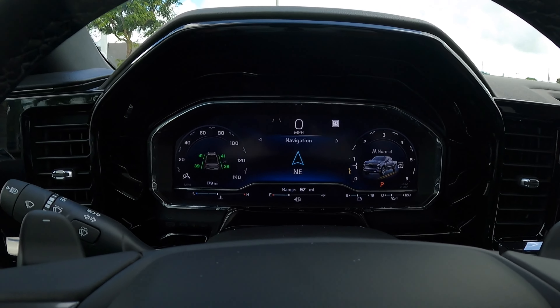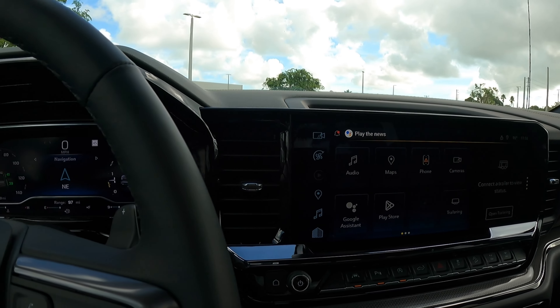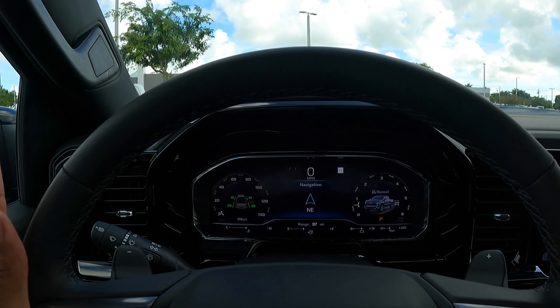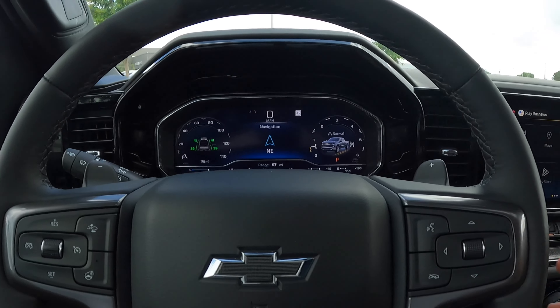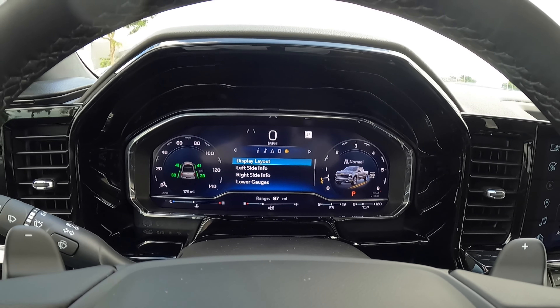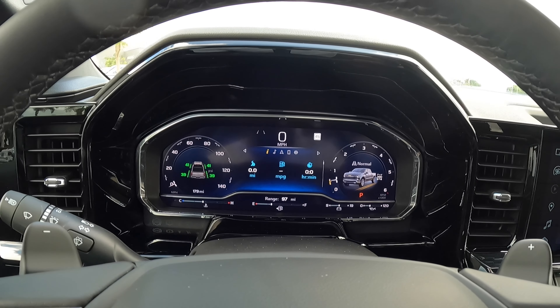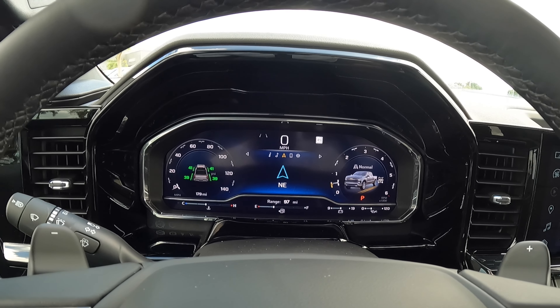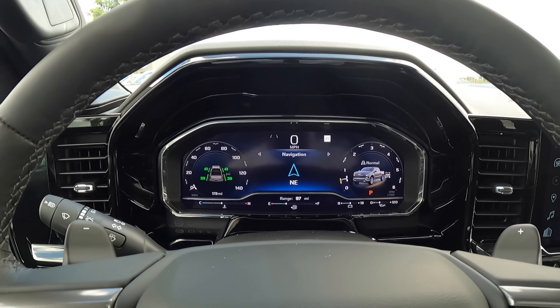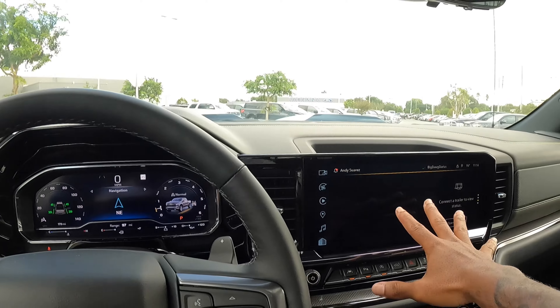Two large displays here look very super clear and nice. Looking at the instrument cluster — you can customize it using the steering wheel controls to show your compass, phone connection, display layout, MPG, radio sources, and whatnot. So you can customize this to your liking, which is really nice.